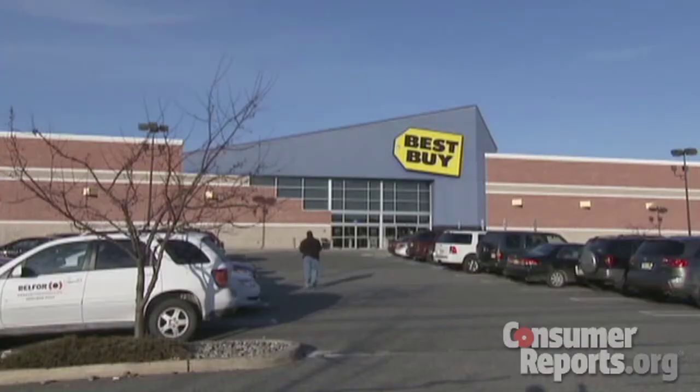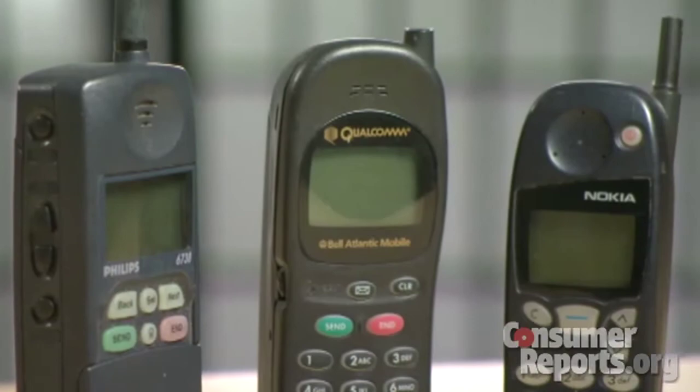Although there can be a small fee. And they also take old cell phones. Before you donate any phone, remove all your personal information. Manufacturers' websites can tell you how to do that.